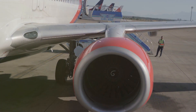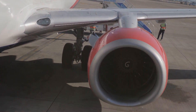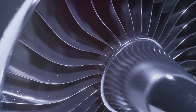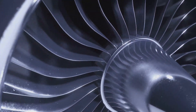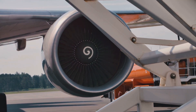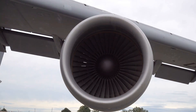This engine boasts a fuel burn that's 10% better than its predecessor, the GE90. The GE9X also shines when it comes to reducing emissions — it's not just about meeting standards, it's about setting them. This engine is a testament to how power and performance can go hand-in-hand with environmental responsibility.